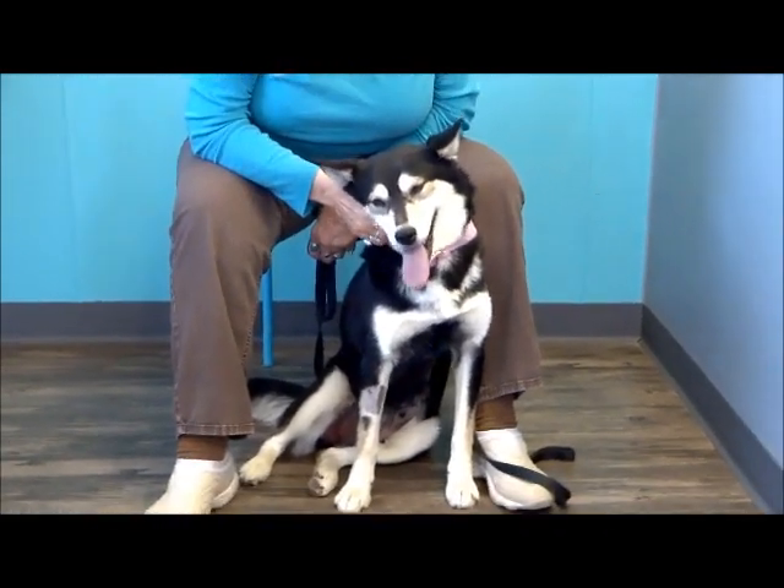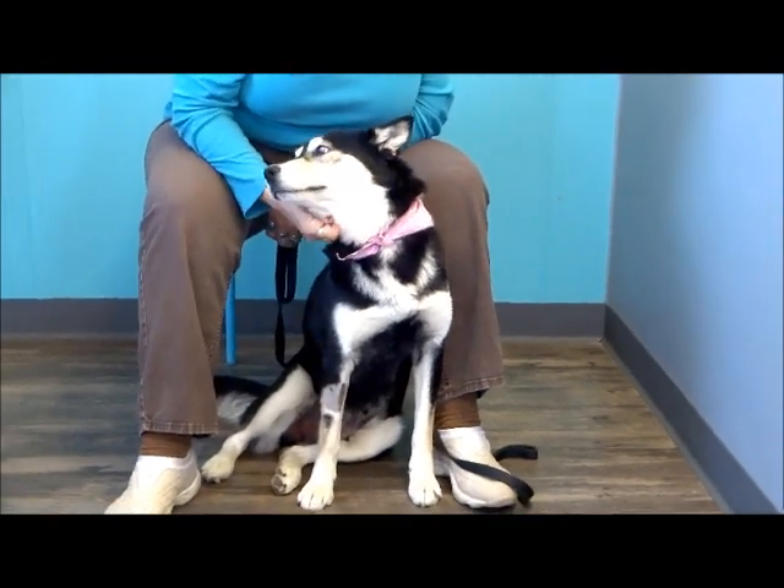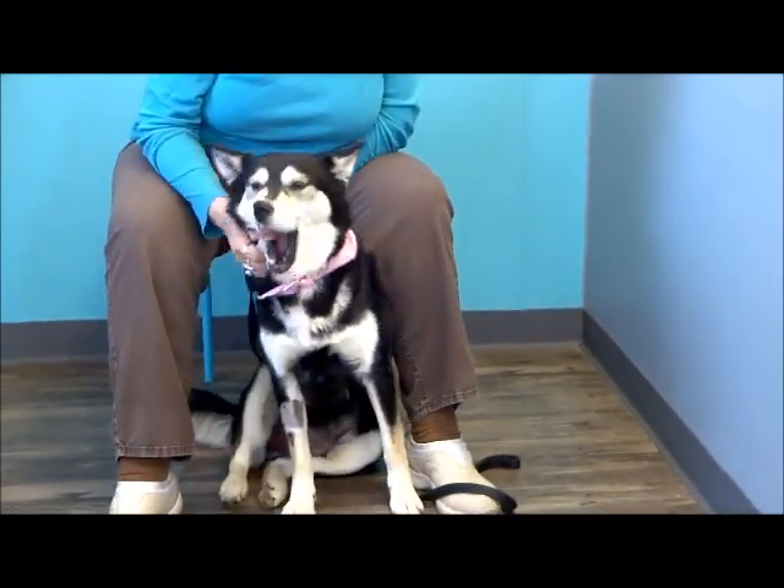Her left eye is a party eye — she's got a little blue in that — but she's on the small side. I think she's about 35 pounds. They think maybe a couple years old on her.